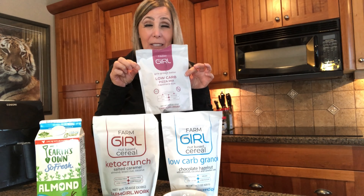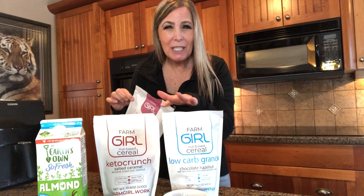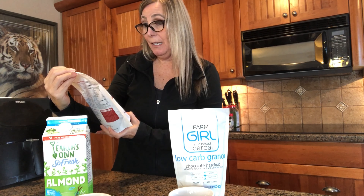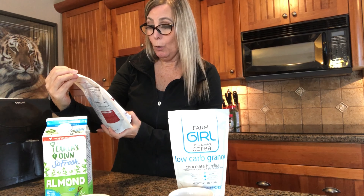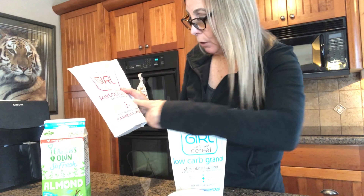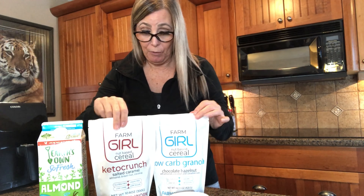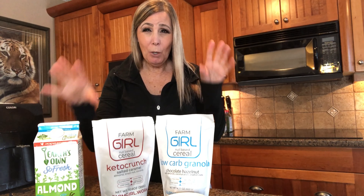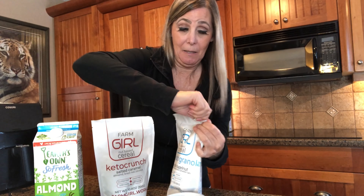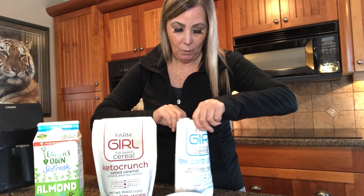I'll do that some other day. It's expensive though - this stuff is so expensive. I think it's about $15 Canadian, which is about $10 US, and that's pricey. The second one is a Farm Girl nut-based cereal, keto crunch - salted caramel, almond, brazil nut, and coconut. Both say they're gluten free, grain free, low carb, and low sugar. I'm just going to do them plain with almond milk. I thought these would also be good to eat plain or put in your yogurt.